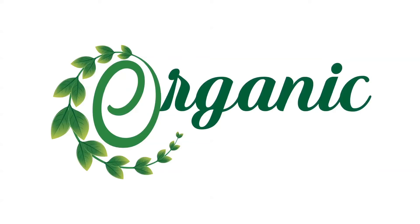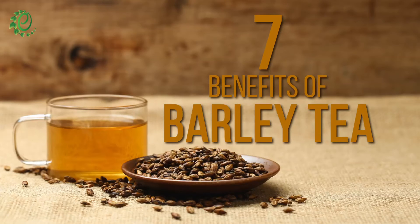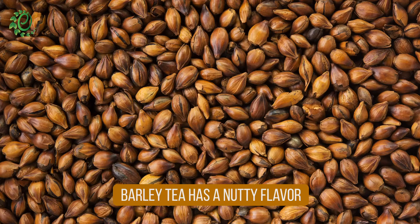Hi guys! Welcome to Organic Facts. In this video, we will talk about the 7 most important benefits of barley tea. Barley tea is a refreshing beverage made from roasted grains of barley.